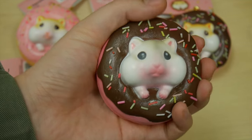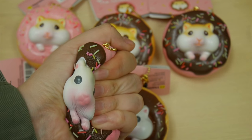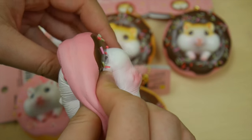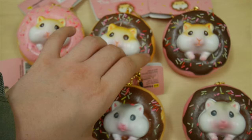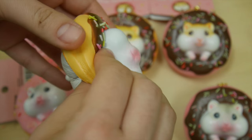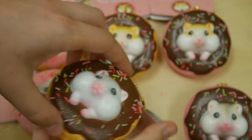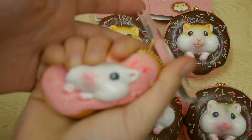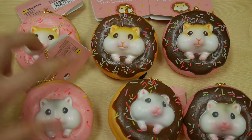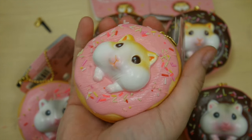I'm just going to squish it a few times to show you. Each of these squishies are really soft and they're a little bit slow rising. I'll squish all of them so you can see each one. This one's even softer than the last one, and this one's really, really slow rising actually.